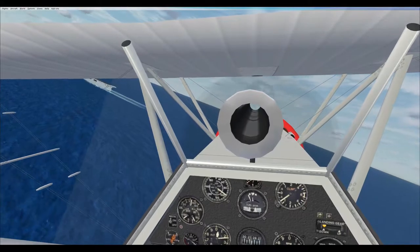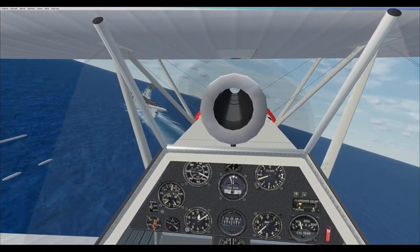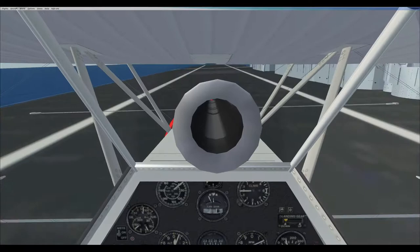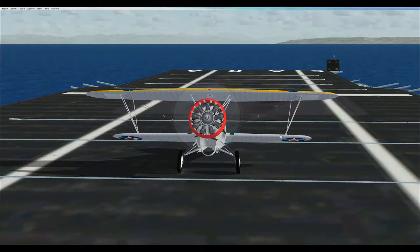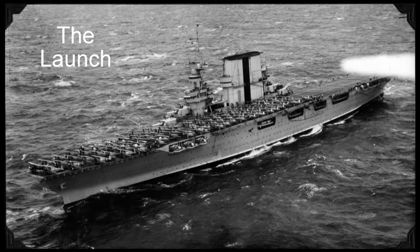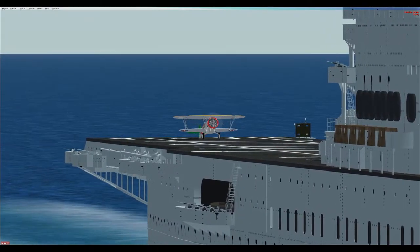During World War II, the Saratoga participated in many critical battles, including the Solomon Islands, Guadalcanal, and others, and on several occasions sustained significant damage from torpedoes, bombs, and kamikaze aircraft. She received major repairs and retrofits throughout the war, including the installation of early warning radar in February 1941, and replacement of 8-inch and 5-inch guns with anti-aircraft batteries in an attempt to meet the underestimated threat from aerial attacks. While receiving major repairs in March 1945, the Navy decided to convert the Saratoga into a training carrier, and she continued training carrier pilots until after the Japanese surrender.